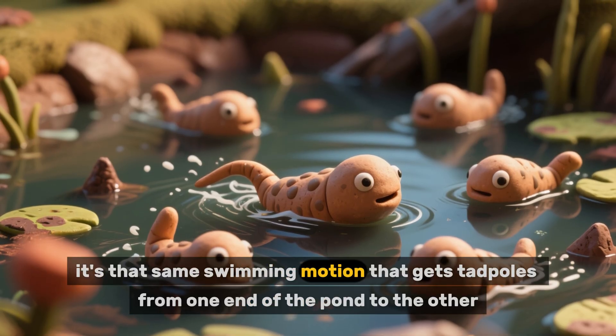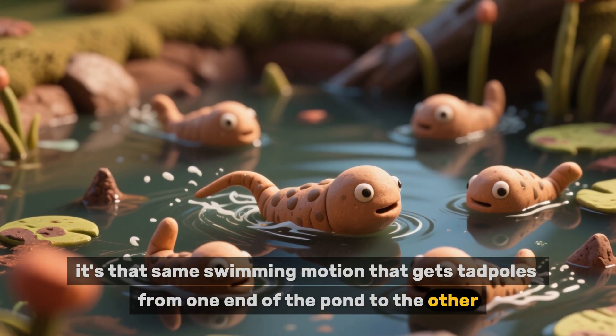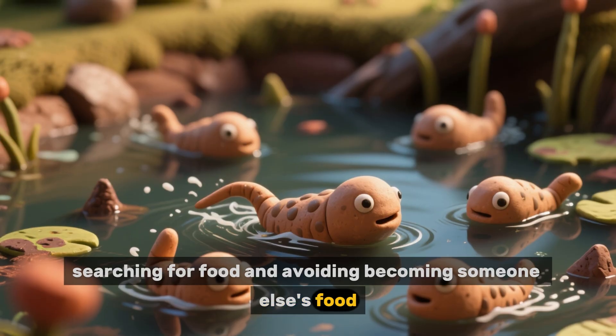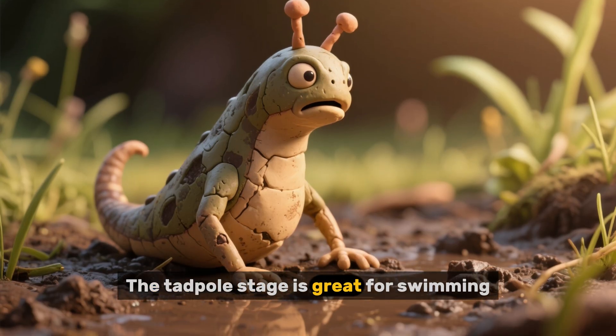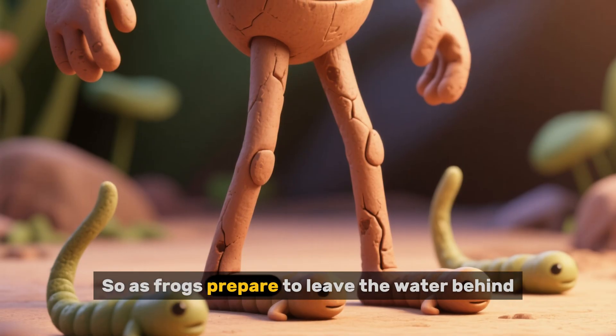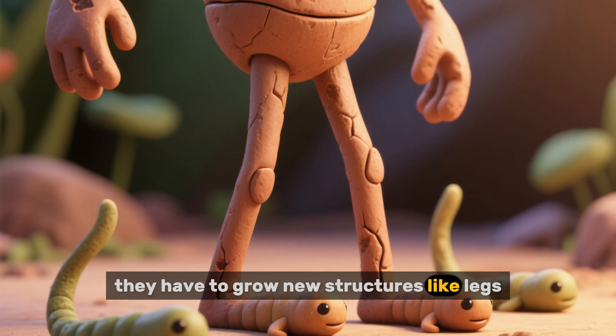And today, it's that same swimming motion that gets tadpoles from one end of the pond to the other, searching for food and avoiding becoming someone else's food. The tadpole stage is great for swimming, but it's not so great for walking. So as frogs prepare to leave the water behind, they have to grow new structures like legs.